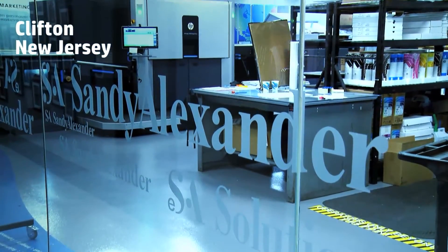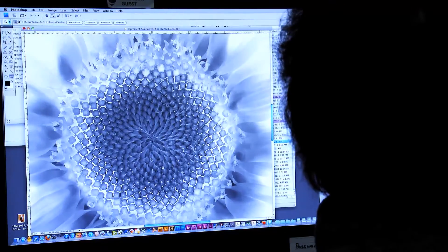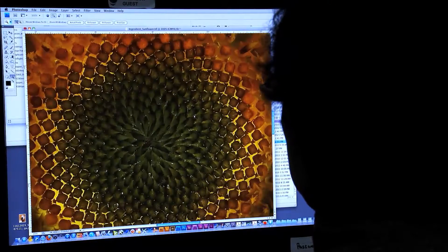Sandy Alexander just celebrated its 50th year in business. We specialize in catering to marketers that require very high-end reproduction of their product. If color is important, they're a good client for us.